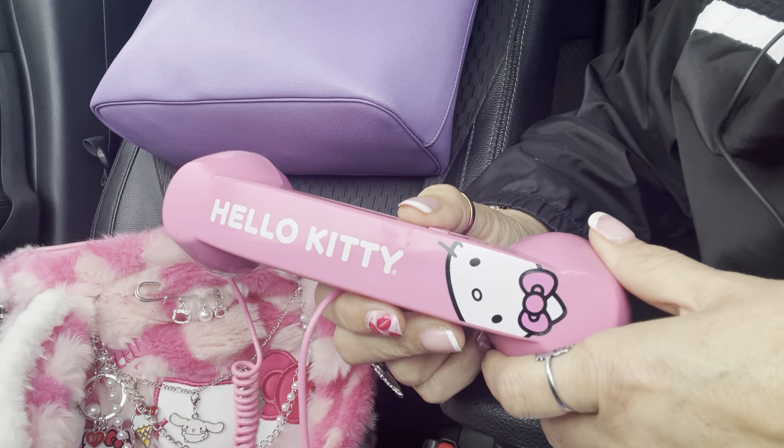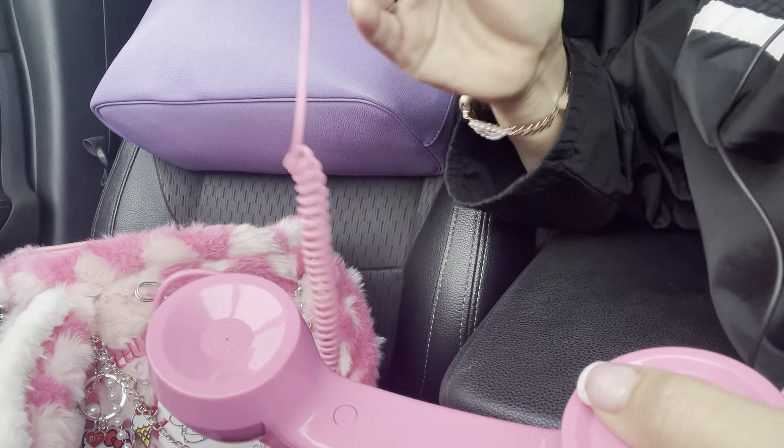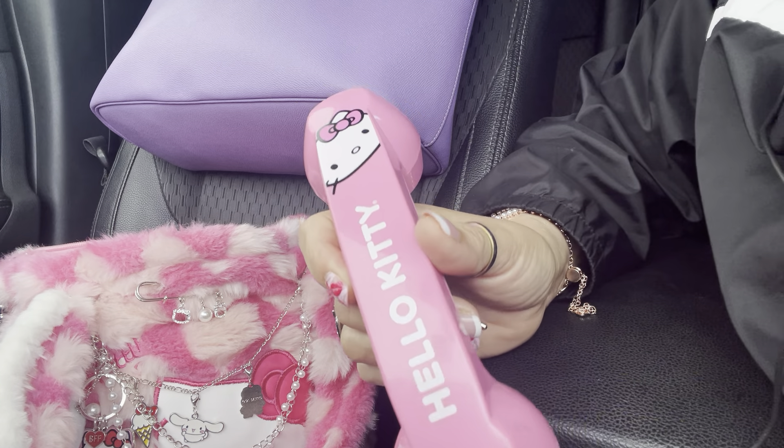Here's the bag — it's packed like I said because I wanted to show you guys all my stuff. First up is my phone case from Temu. I'm recording in my car because it's raining right now. I also have this Hello Kitty handset — it connects to your phone and you can talk on it. I had one like this probably about 10 years ago.